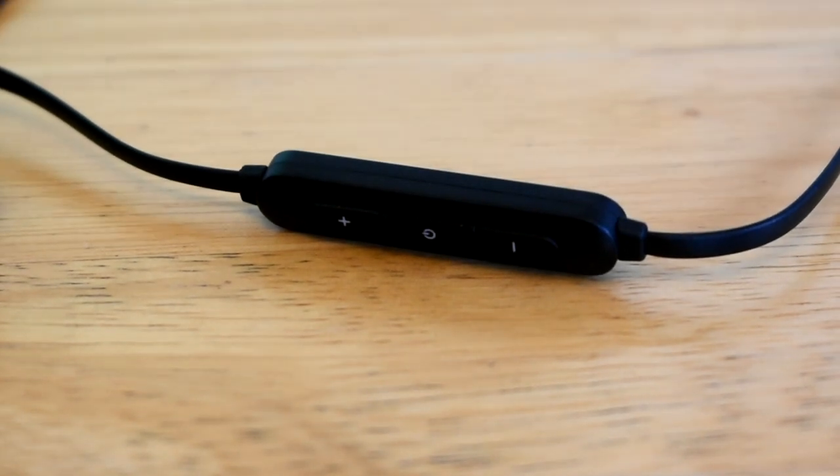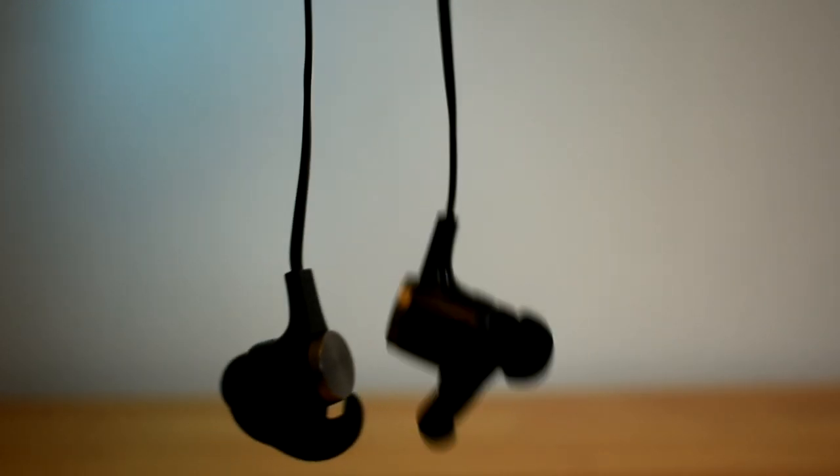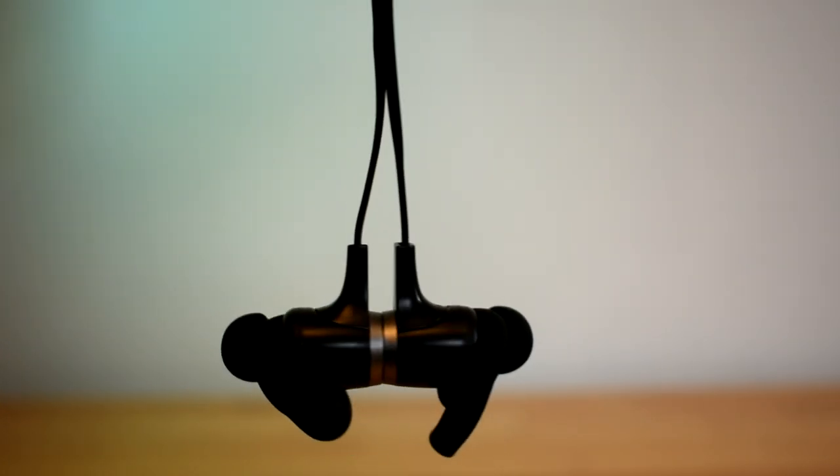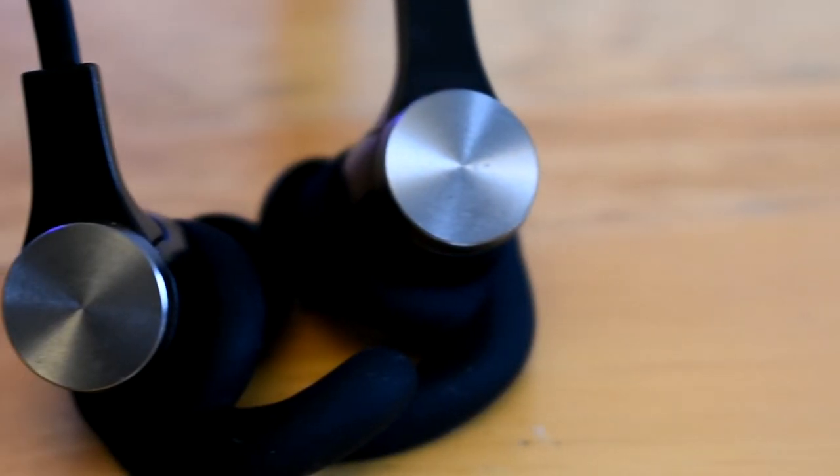These earbuds also have a built-in mic, so if you need to make phone calls with these, you can. Another cool thing about these is that they have magnets on them that allow them to connect together, preventing them from falling off your neck while you're not using them.